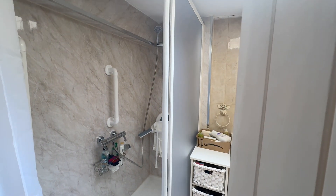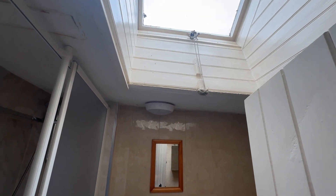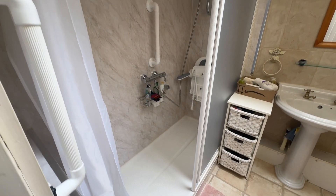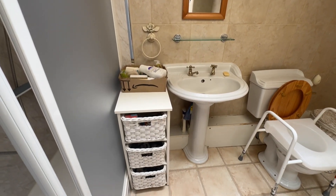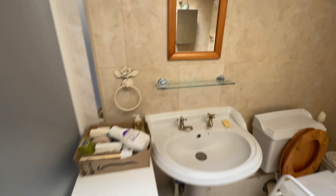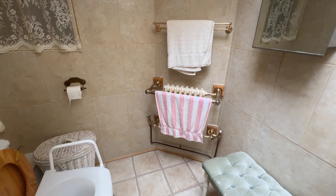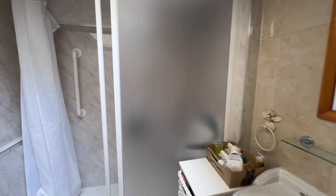Straight across is the bathroom and again this is lovely and bright. You've got a wonderful skylight fitted just above. In here you've got a really good-size walk-in shower, your basin and WC. It's a really good size — panning around so you can see how big that shower is — it's a really nice addition in here.